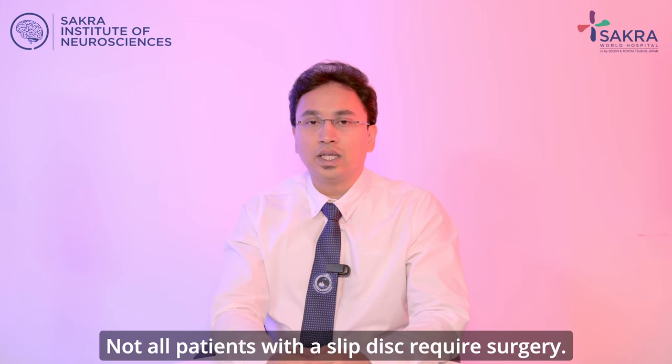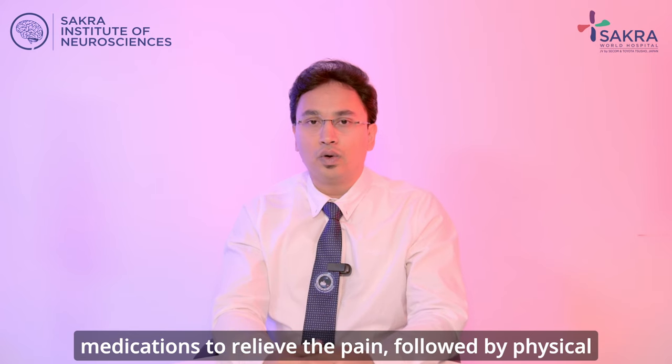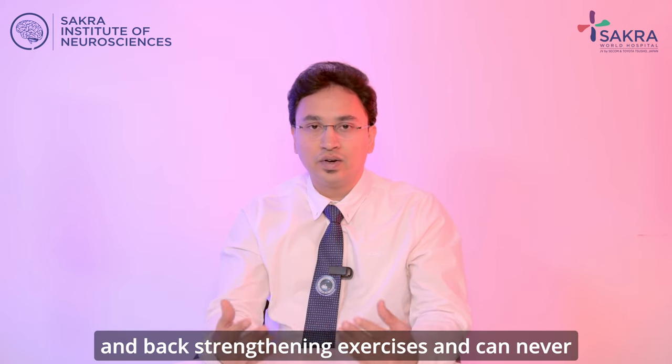Not all patients with a slipped disc require surgery. The majority of disc cases can be managed conservatively with certain medications to relieve the pain, followed by physical therapy in the form of stretches, posturing, and back strengthening exercises.